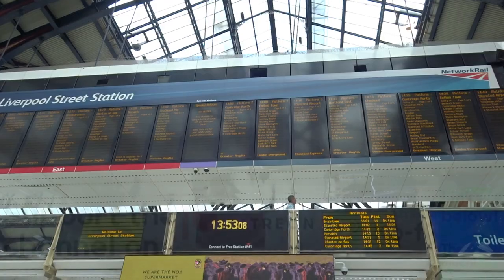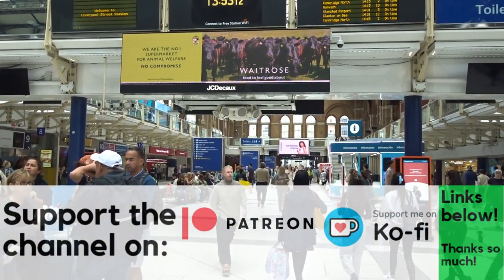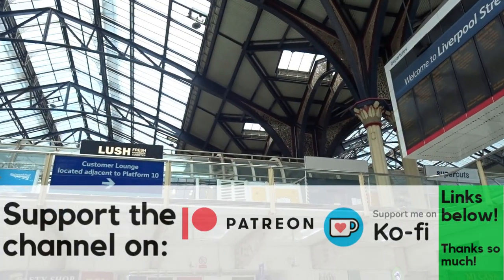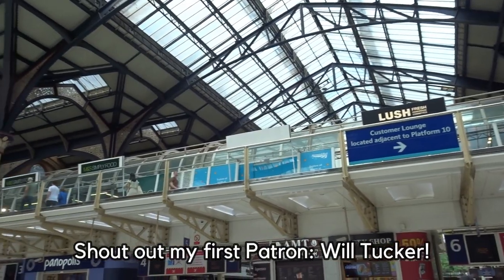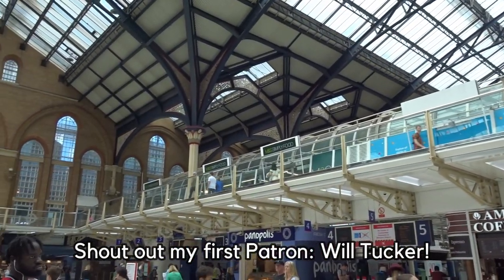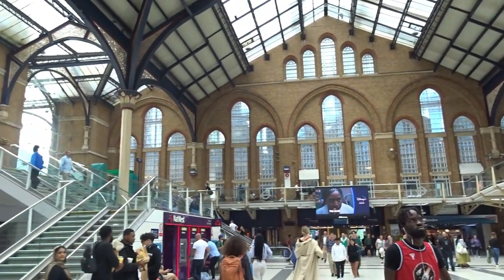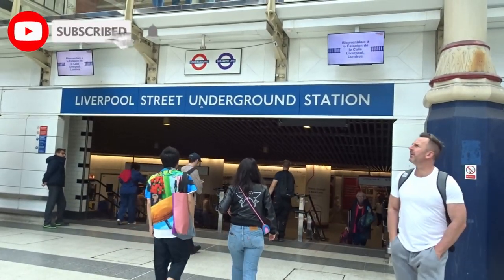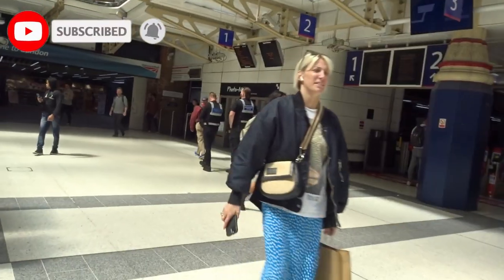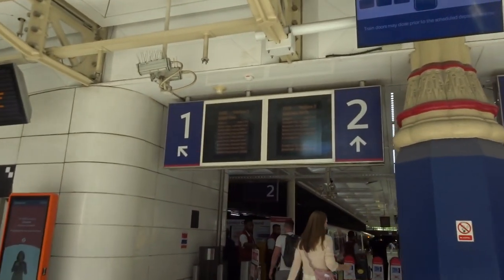Liverpool Street is London's and the UK's fourth busiest railway station, served by a multitude of operators, including Greater Anglia services out to places like Norwich, Cambridge and Southend, Stansted Express, London Overground to Cheshunt and Enfield, the occasional C2C to Southend, four London Underground lines and the Elizabeth line. The station is a busy one and is the gateway to Essex and East Anglia.